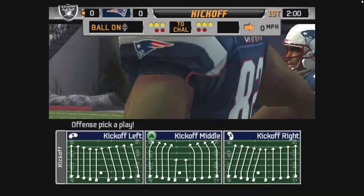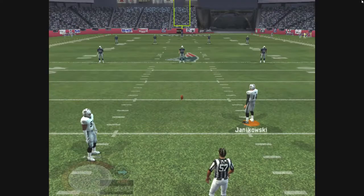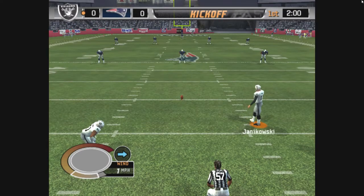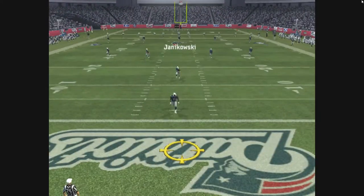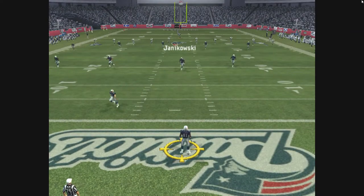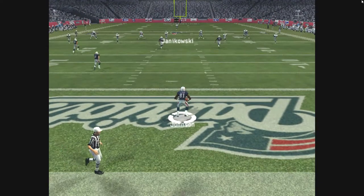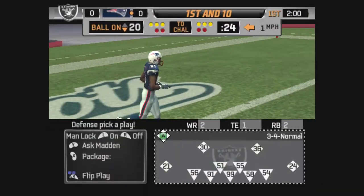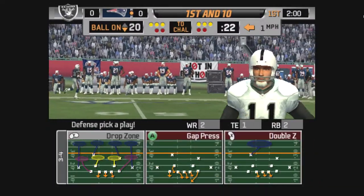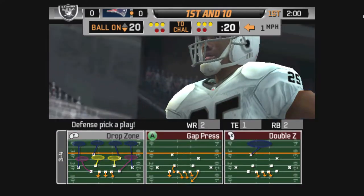Well, the teams are out on the field. The crowd in full throat as we get this new season started with the kickoff. Danikowski in to kick this one off. Nice distance. This one is handled by Johnson.